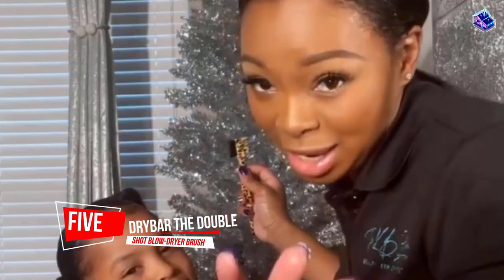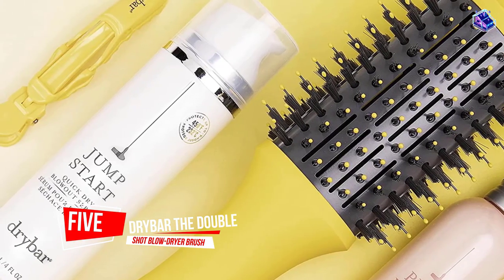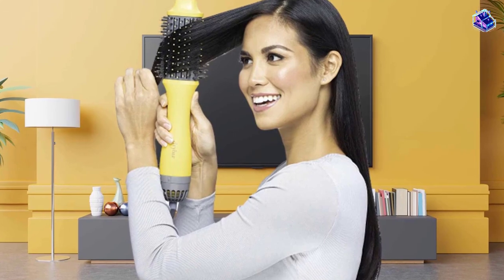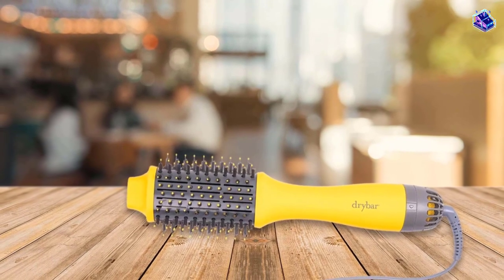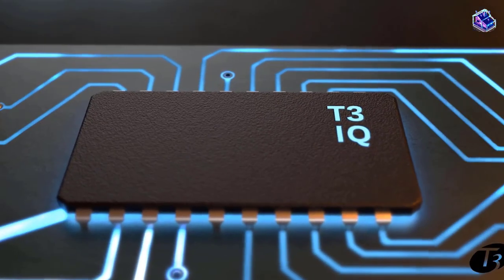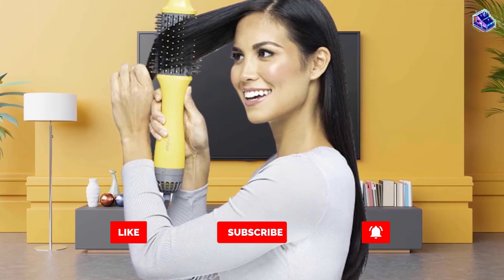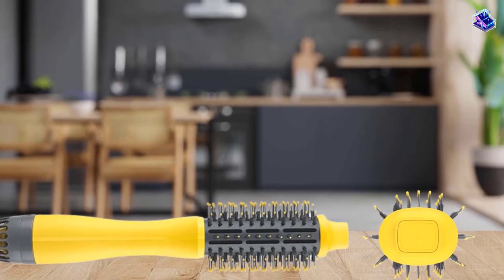Number 5. Drybar The Double Shot Blow Dryer Brush. If you have natural hair, Drybar's The Double Shot Oval Blow Dryer Brush is the perfect fit for you. Our tester with 3B AC hair loved the way her hair looked and felt after using this tool. The head of the brush has both silicone and normal bristles, which stay latched onto the hair while you move the brush around but don't get stuck. Our only complaint, and all testers agreed, was that the brush feels very hot when it's close to the root.